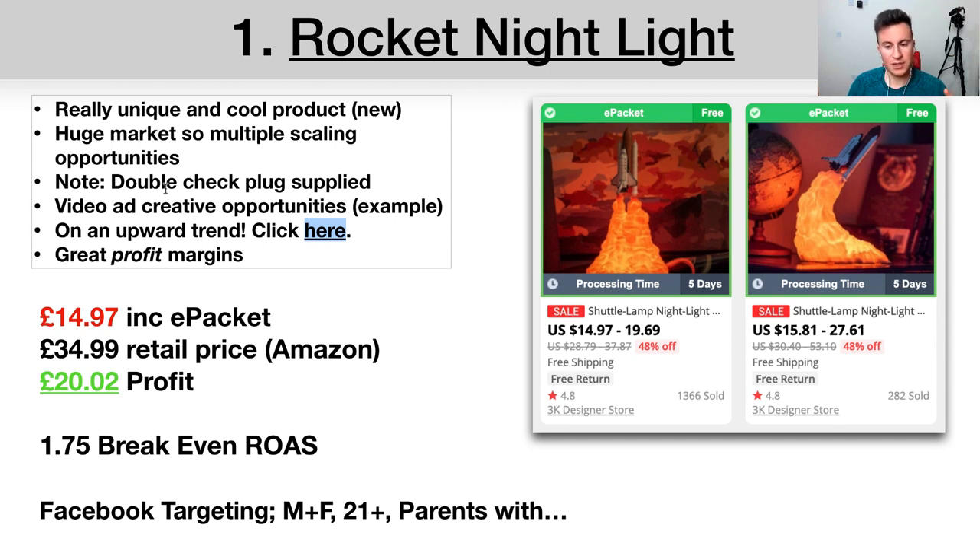One thing to double-check: make sure the product comes with the correct plug for the country you're selling to. Some versions are rechargeable via USB, which are universal. In terms of profit margin, on average depending on the model you're looking at about £14.97 including ePacket, and the exact same product is selling on Amazon for £34.99. That leaves you with about £20.02 profit before Facebook advertising costs. If you achieve a cost per purchase of £10, that's £10 profit per sale.